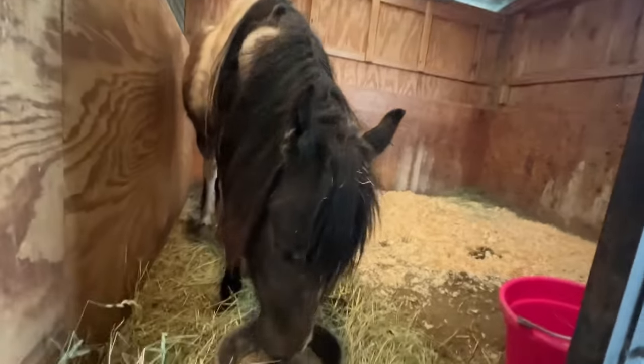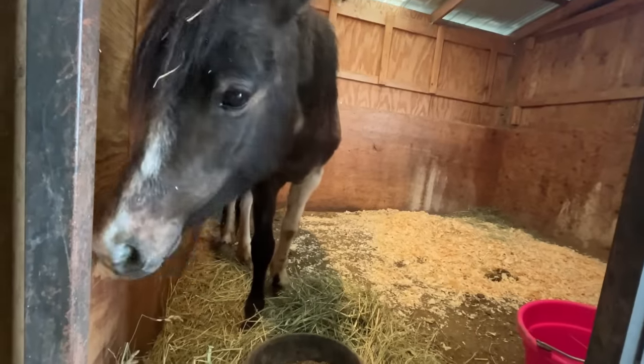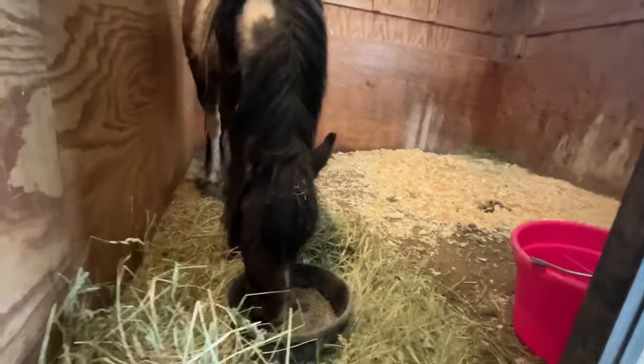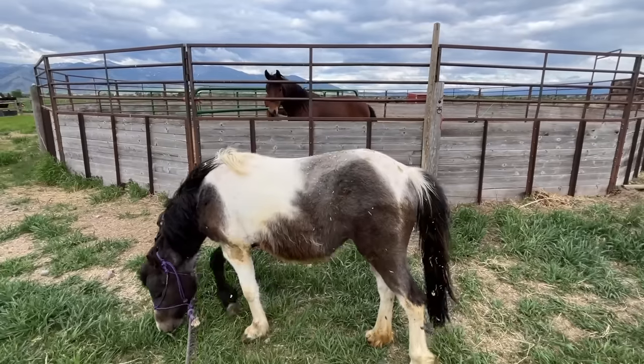I test all of my hay and have a nutritionist that goes over my feeding plan every year, so I have a pretty good idea of what is going into these guys. I have a feeling once this pony gets what she's been missing, she is going to look so much better.